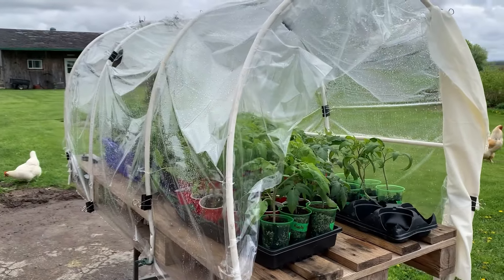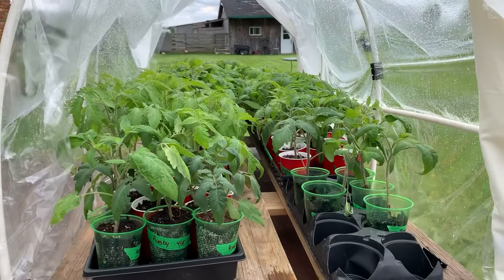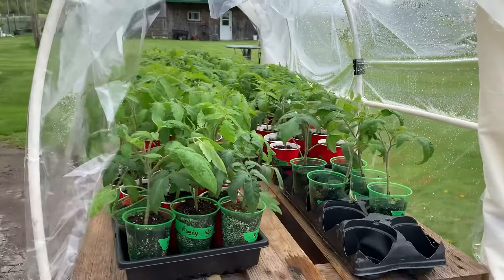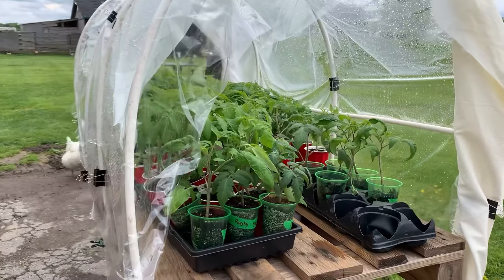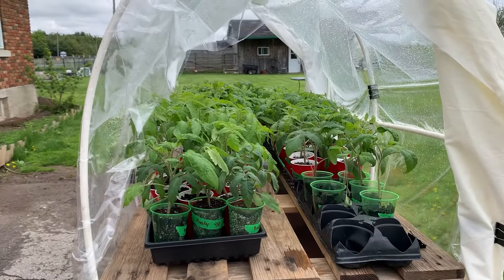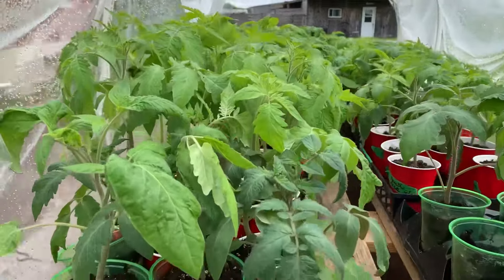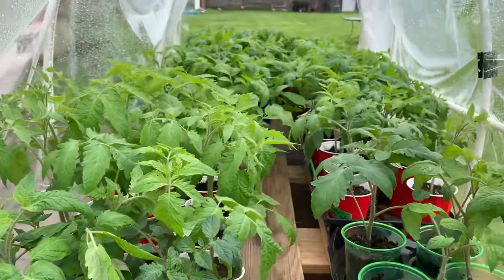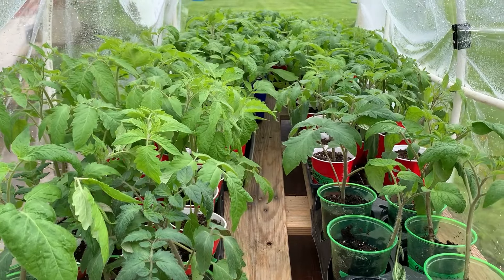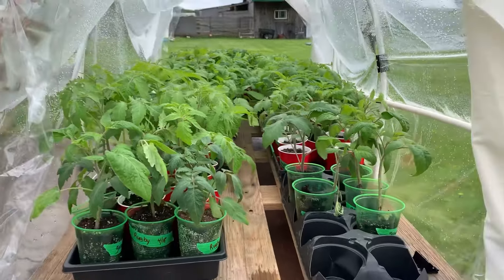I wanted to show you how the little greenhouse is doing. I have all my tomatoes hardened off — not all for me, I have some to give away — and we can now leave them outside at night. The temps still get a bit cool, but it stays warm enough in there. We put a thermometer in and it stays plenty warm for them, so I'm really pleased. The only thing left to harden off are my peppers, and then squashes and things, but they're not ready to come out yet. It's working really well.